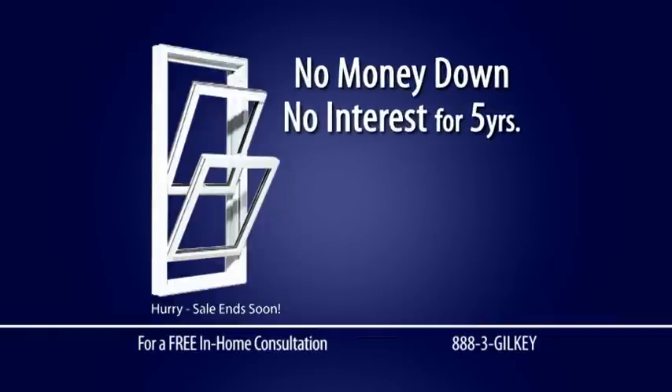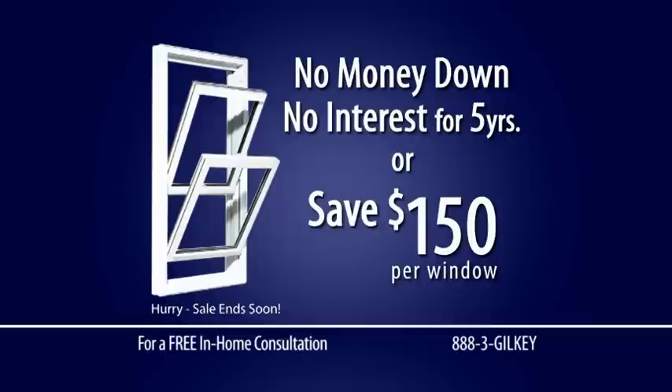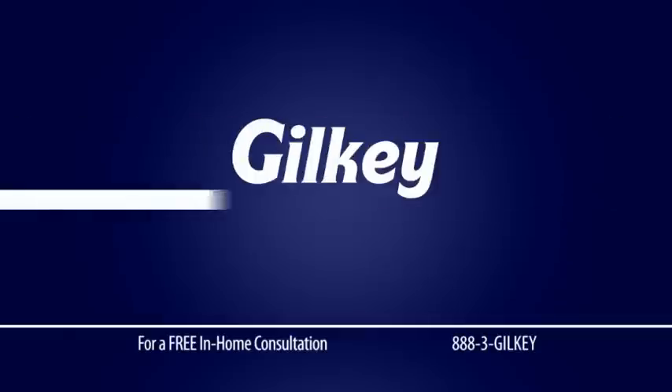Save with no money down and no interest for five years, or save $150 per window. It's time to start saving on your utility bills. Give us a call today or find us online at Gilkey.com. We love our Gilkey windows. We love you guys.